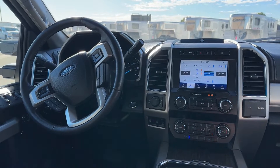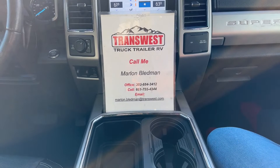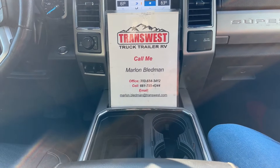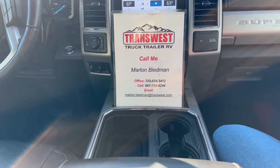This truck is in great condition and ready to leave the lot today. If you're interested, give me a call — my name is Marlon Bledman at 303-684-3412, or text or call my cell at 661-755-4344, or email marlon.bledman@transwest.com. Thank you for tuning in today, best wishes to all our friends and family in Florida with the hurricane, and I'll be back tomorrow with another video.